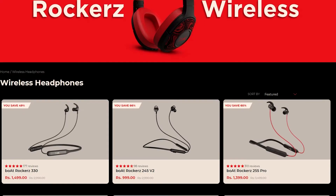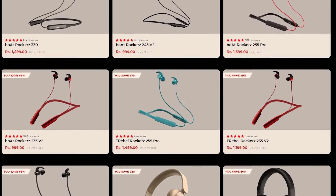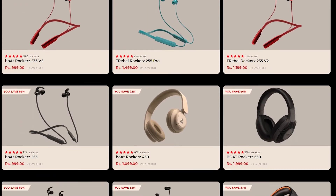Boat Rocker's NeckBand Earphone has many series, like Boat Rocker 235, 245, 255, 255 Pro, 330, and more.